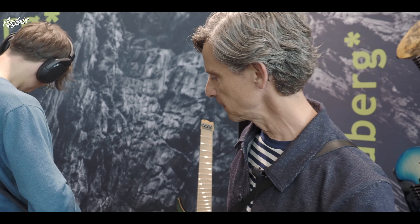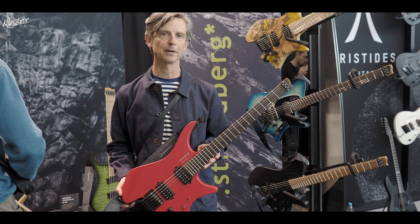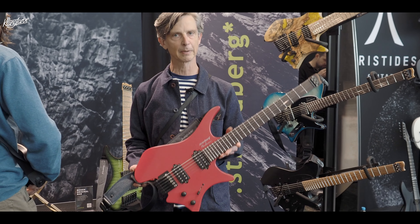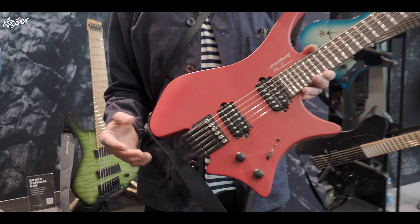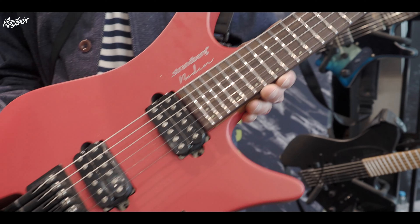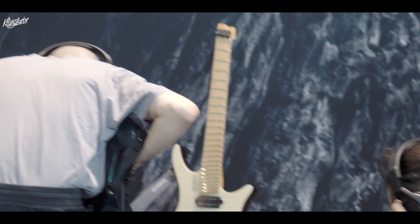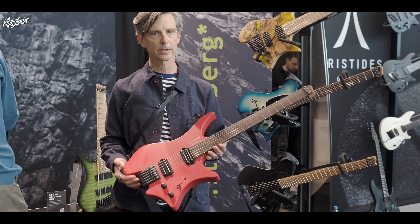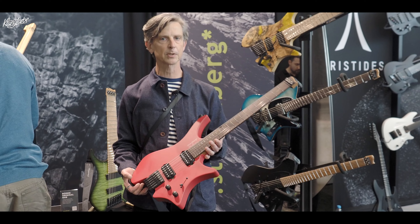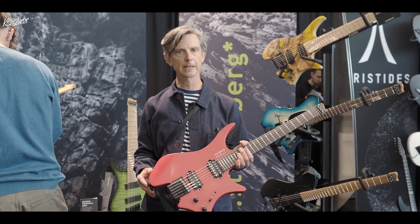The Boden Essential is our smash hit for the year and probably our most impactful recent introduction. It hits the $9.99 — sorry, $999 US dollar price point, so about 1200 euros. It's a little more traditional, featuring a conventional 25 and a half inch scale versus the multiscale we do on most of our guitars, making it more accessible to the traditional player who's been playing a six-string for a long time. It's also more accessible in terms of pricing.